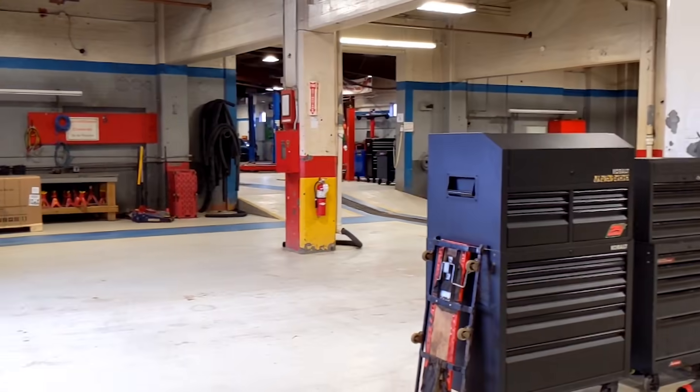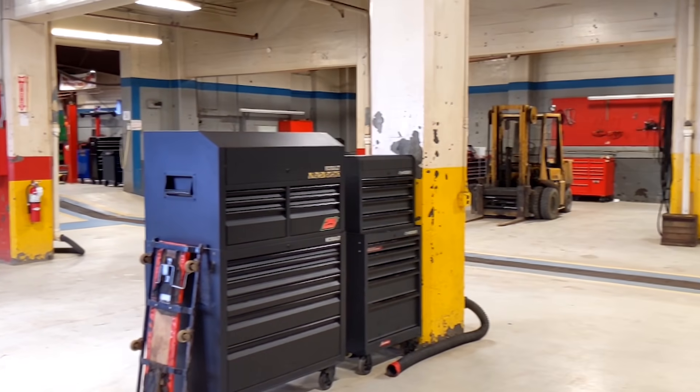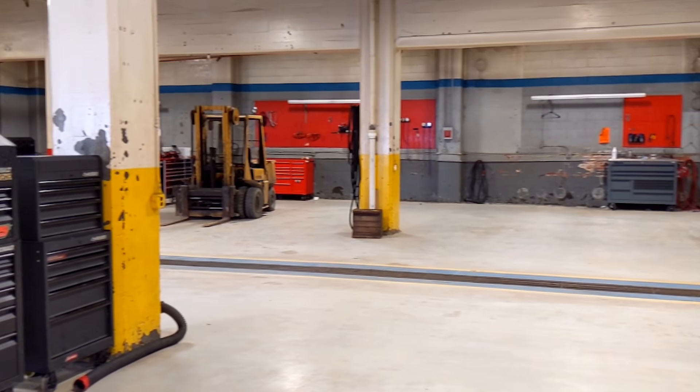As we continue our tour of our first year automotive building, we now enter our center shop. Center shop is considered our tune-up shop, where students will learn basic electrical systems, ignition systems, fuel systems, and even get into basic scan tool diagnostics.